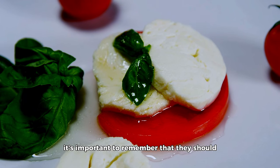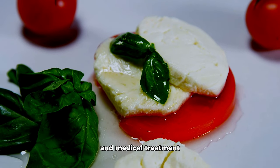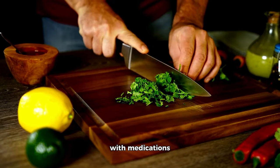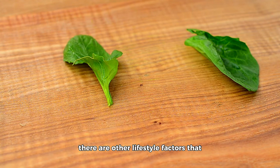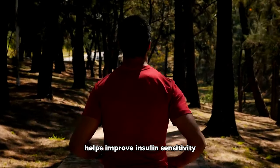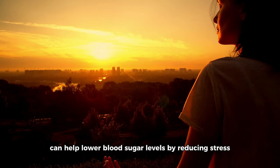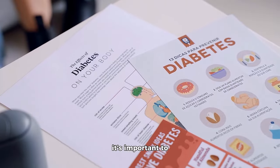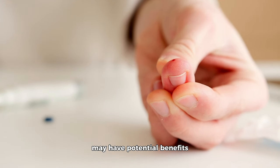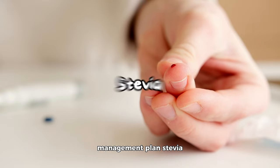While these herbs show promise, it's important to remember that they should be used as a complement to a balanced diet, regular physical activity, and medical treatment. It's also crucial to source high-quality herbs and supplements and to be aware of potential interactions with medications. Regular physical activity helps improve insulin sensitivity and maintain a healthy weight, while stress management techniques like meditation and deep breathing can help lower blood sugar levels by reducing stress-induced insulin resistance. Always consult with a healthcare professional before incorporating any new herbs or supplements into your diabetes management plan.